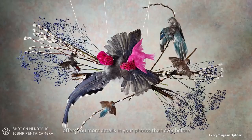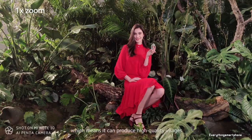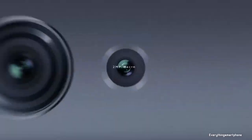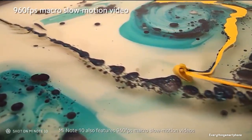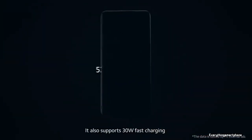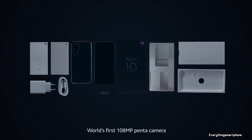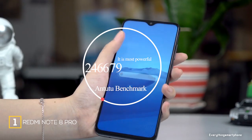The Xiaomi Mi Note 10 has a massive five-camera setup: a 108MP main camera with f/1.7 aperture, a 12MP telephoto lens with f/2.0 aperture, a 5MP telephoto lens with f/2.0 aperture, a 20MP lens with f/2.2 aperture, and a 2MP dedicated macro lens. It features quad LED dual-tone flash for sharp photos in low-light conditions. On the front, it has a 32MP selfie camera with f/2.0 aperture. It runs Android 9 Pie with MIUI 11, has a 5260mAh battery with 30W fast charging — charging to 58% in 30 minutes and 100% in 65 minutes — and is available in Aurora Green, Glacier White, and Midnight Black, weighing about 208 grams.